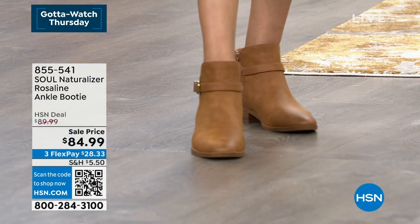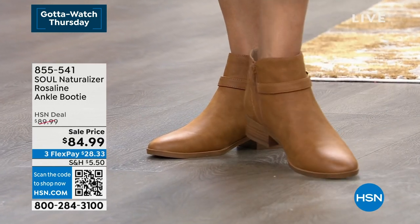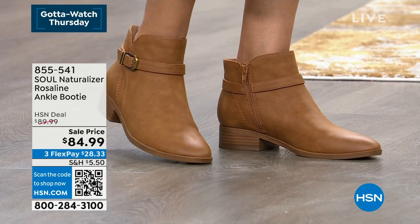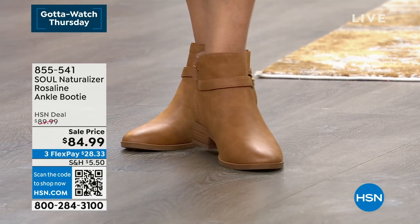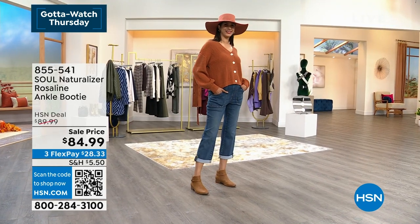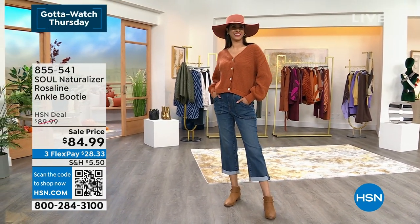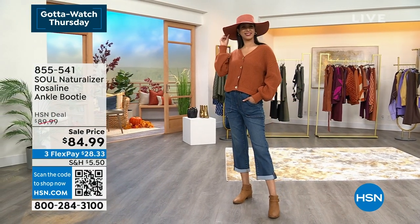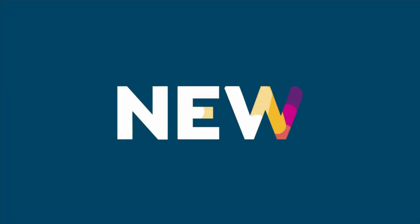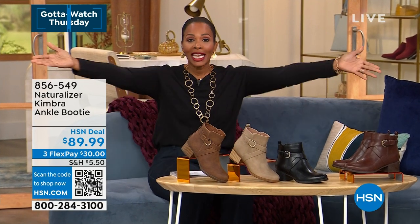We took about five dollars off the price, so you're saving about five dollars but getting a really great boot that you wear now and keep on wearing and loving. Those are available in medium and wide widths, sizes 6 to 11 including half sizes, and they fit true to size — you can order your regular size. As we get started in this hour of Naturalizer, you're going to see some really cool things that make you excited for fall.